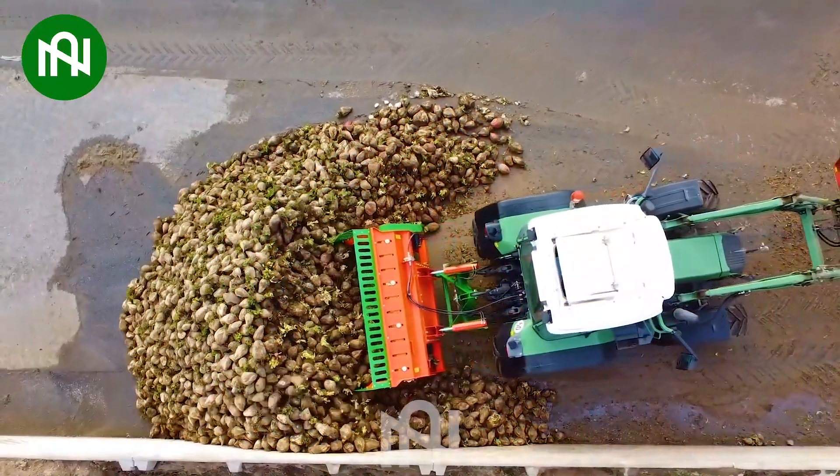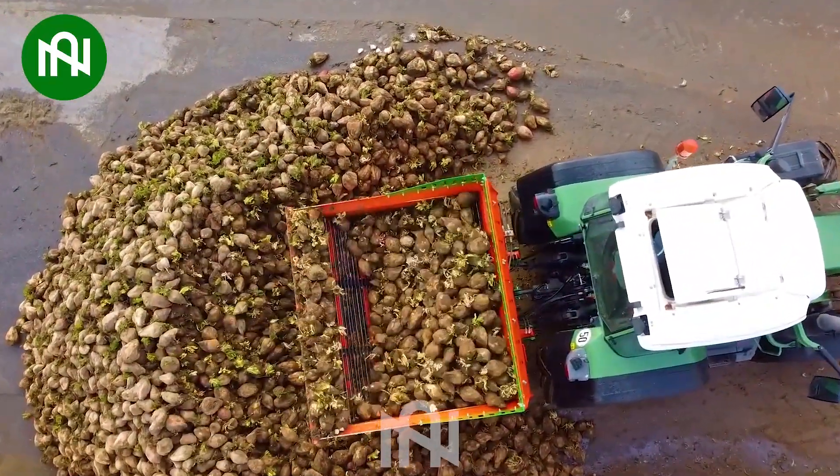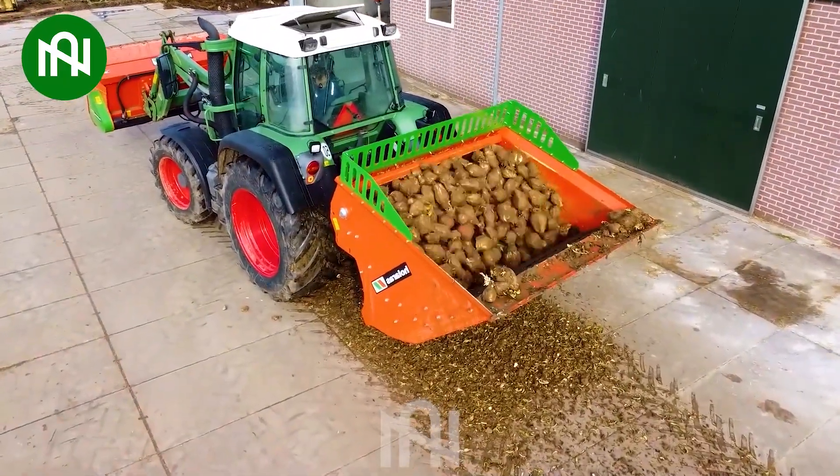With a substantial two cubic meter volume and an impressive sieving capacity, this bead cleaning machine handles the task with finesse.